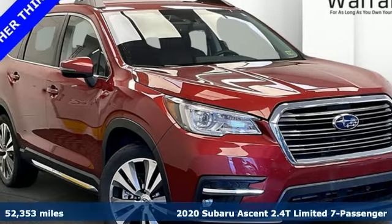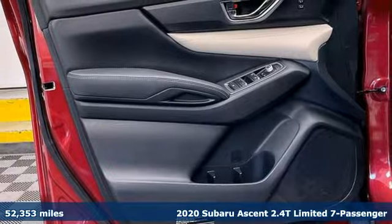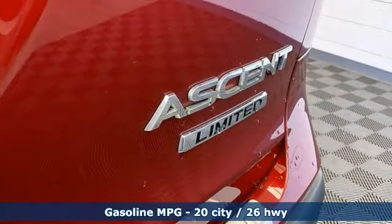It's a 2020 Subaru Ascent. For all your family's needs, an SUV that rises to the occasion. It comes with the features you need, and better yet, want.